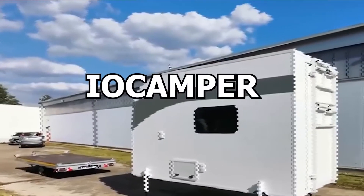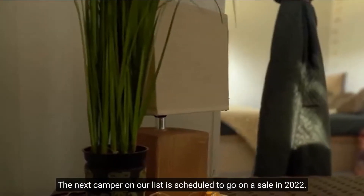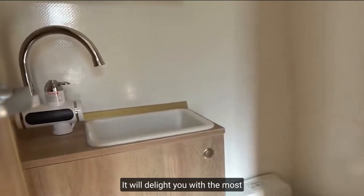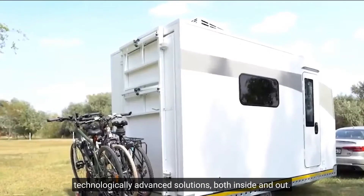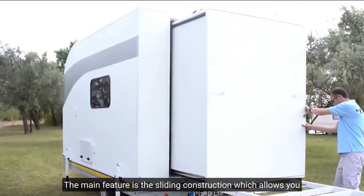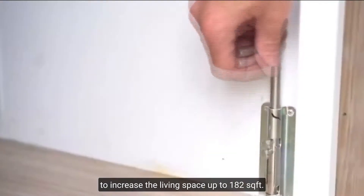Number 7: I.O. Camper. The next camper on our list is scheduled to go on sale in 2022. It will delight you with the most technologically advanced solutions, both inside and out. The main feature is the sliding construction, which allows you to increase the living space up to 182 square feet.